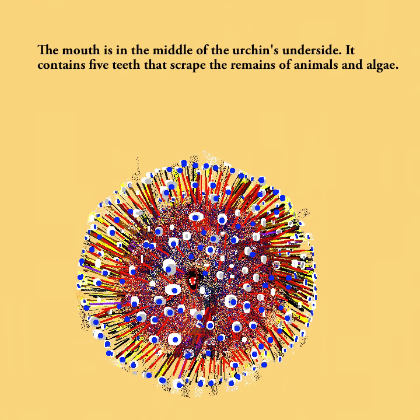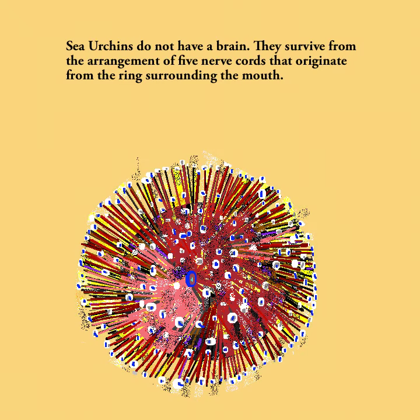The mouth is in the middle of the urchin's underside. It contains five teeth that scrape the remains of animals and algae. Sea urchins do not have a brain. They survive from the arrangement of five nerve cords that originate from the ring surrounding the mouth.